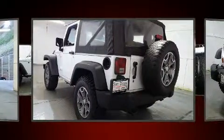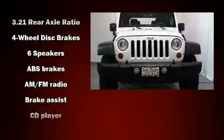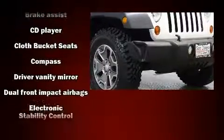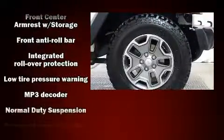Front fog lights, skid plates, and cruise control are also included. Jeep ensures the safety and security of its passengers with equipment such as dual front impact airbags with occupant sensing, integrated rollover protection, traction control, and ignition disabling.